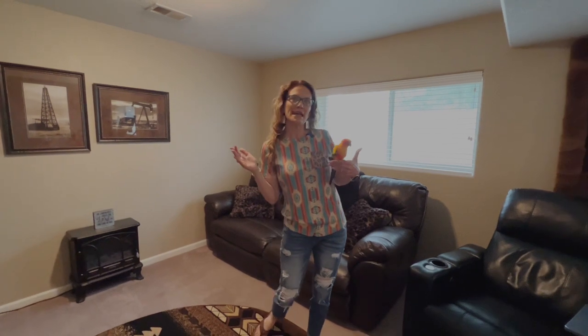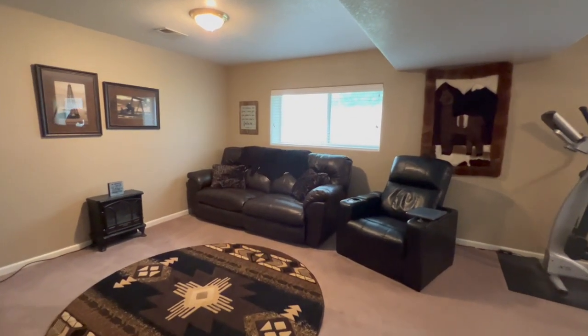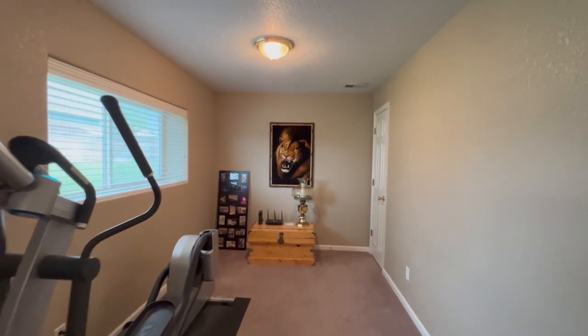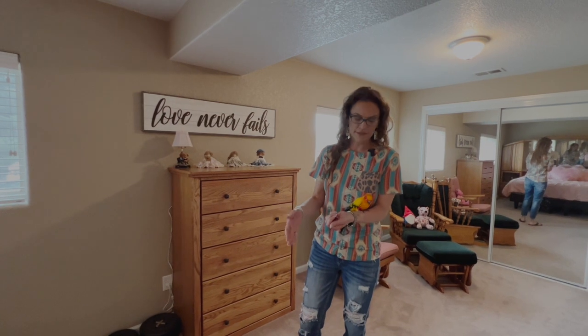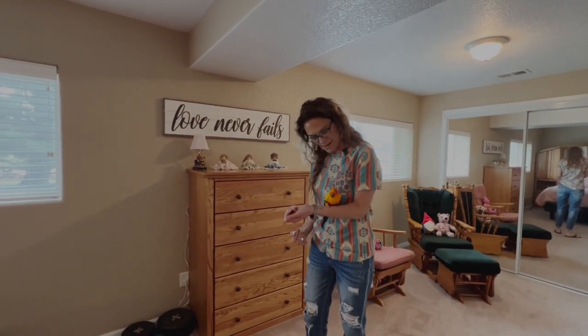This basement has lots of light because of the garden level windows. We are obviously in the family room downstairs. There's plenty of room on this side for an office or even another bedroom — I've actually seen this model have a sixth bedroom right here. This is my first time holding a parrot, so I'm pretty sure this is not right, but this is how he has situated himself.